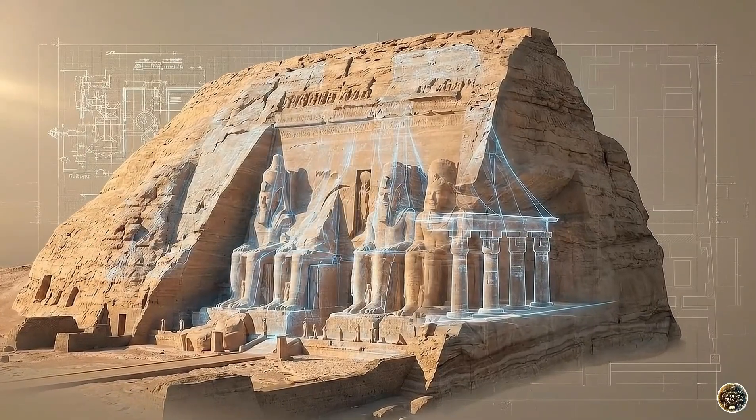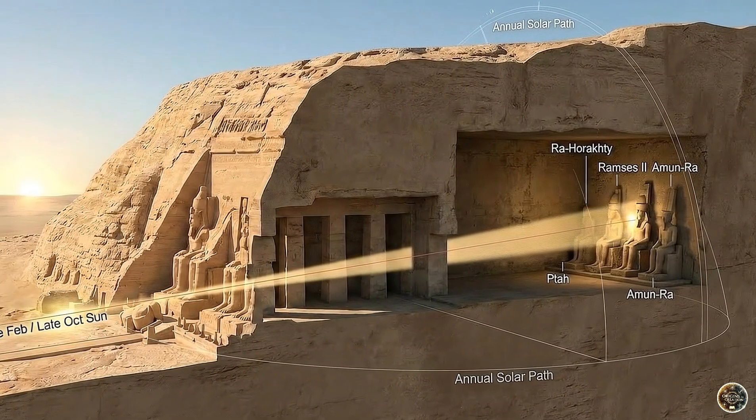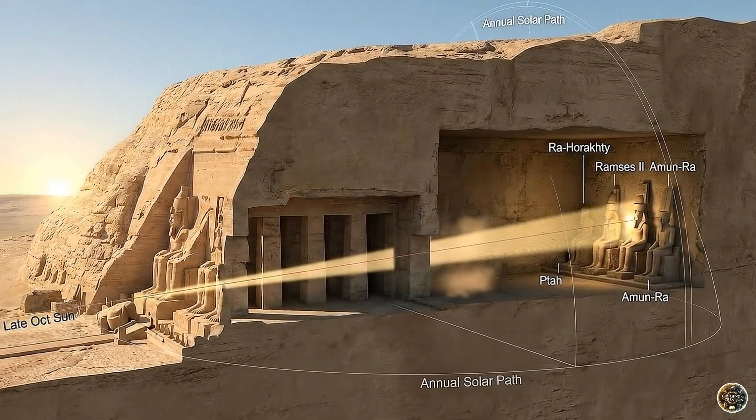Engineering met astronomy. Twice a year in Abu Simbel, a beam of light travels 60 meters to illuminate the face of the pharaoh.